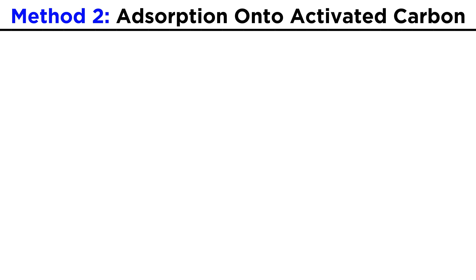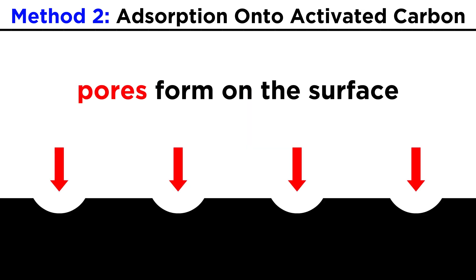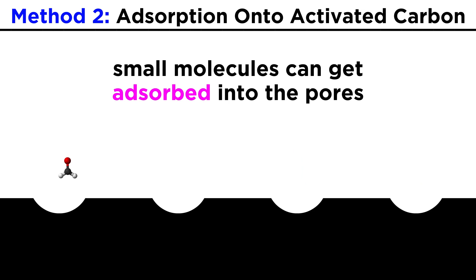One technique that is available involves a material called activated carbon. This is where we take chunks of carbon, usually in the form of charcoal, and expose it to high concentrations of oxygen. This results in the formation of an incredible number of pores on the surface of the material, and when air passes through this material, small molecules can get adsorbed into the pores. This is a common technique for removing pollutants from the air, and it specifically works on small molecules.